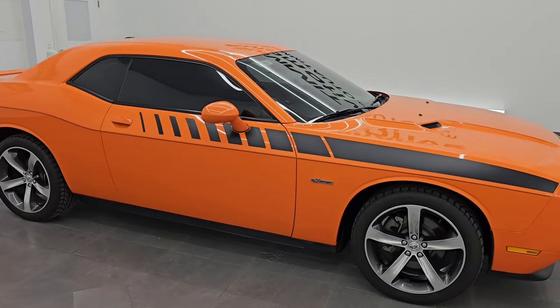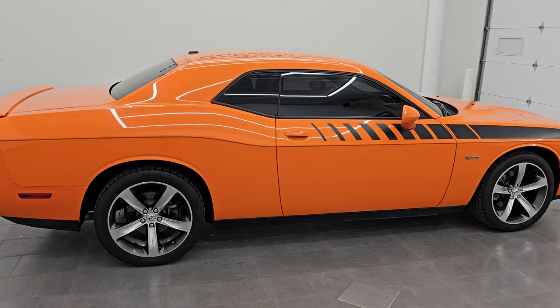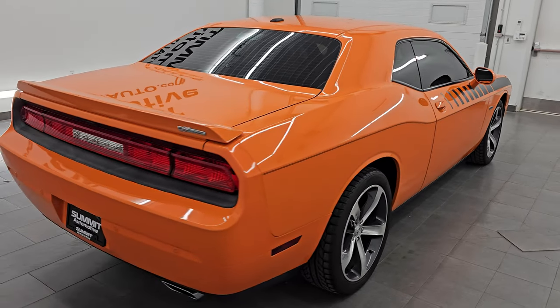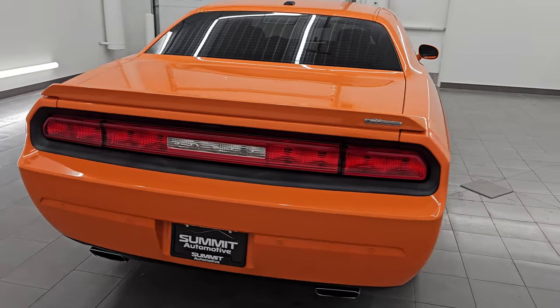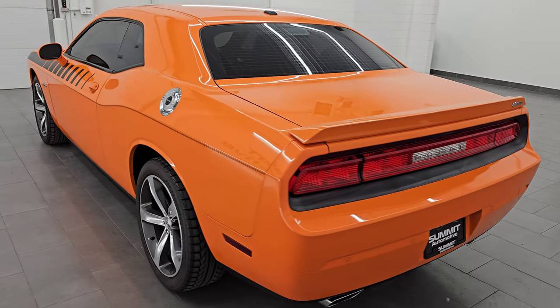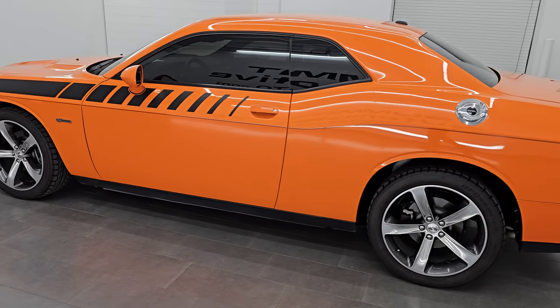Hey, this is Brett. Hope everybody's having a great day out there today. This 2014 Dodge Challenger RT 100th Anniversary is stock number 14569Z. I'm here at Summit Automotive in Fond du Lac, Wisconsin — your new and used Dodge Challenger and sports car headquarters.